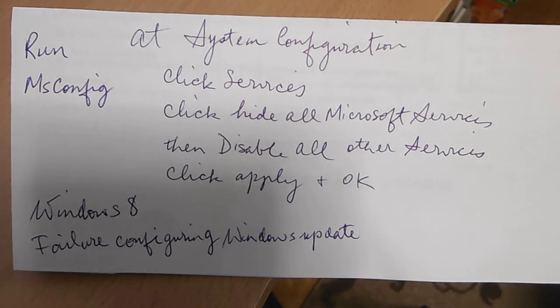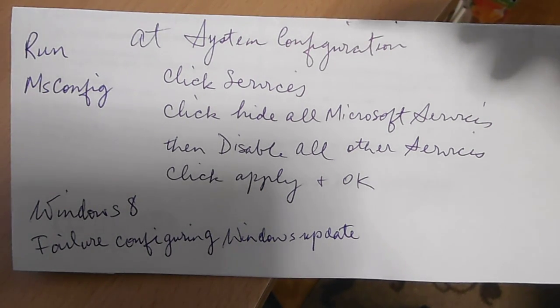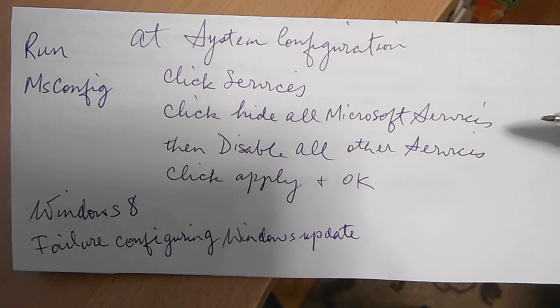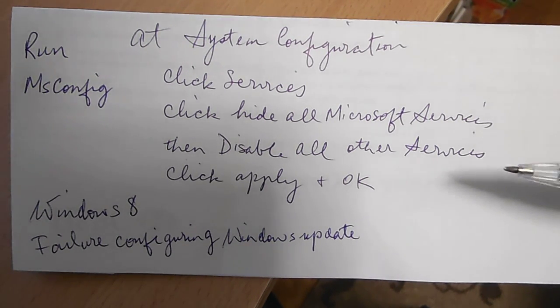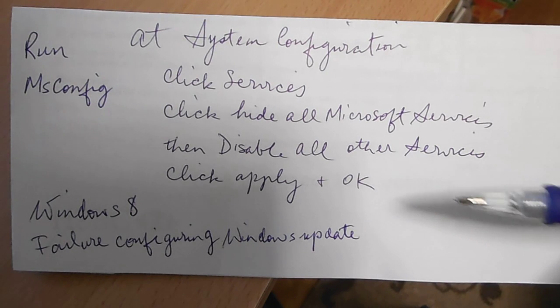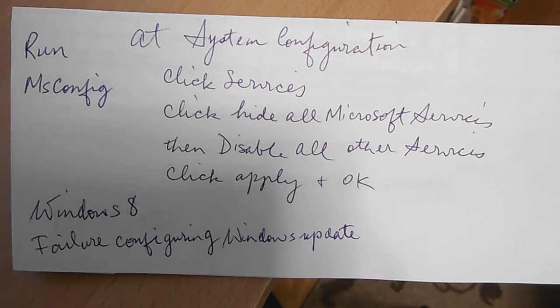I found the information in a support group post by G Wilson. The recommendation was to run msconfig — you can go to Search and type in msconfig, click on that, and go to System Configuration. Click Services, hide all Microsoft services, and then disable or deselect all other services, then click Apply and OK.